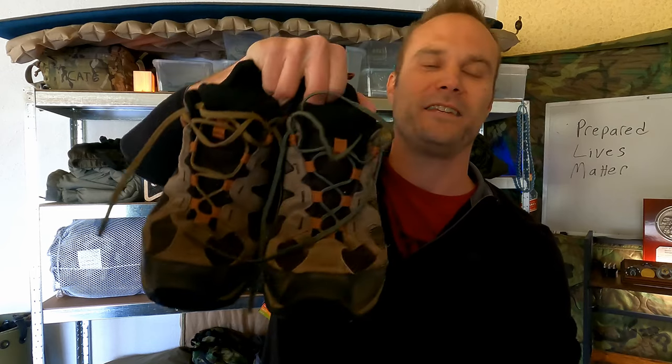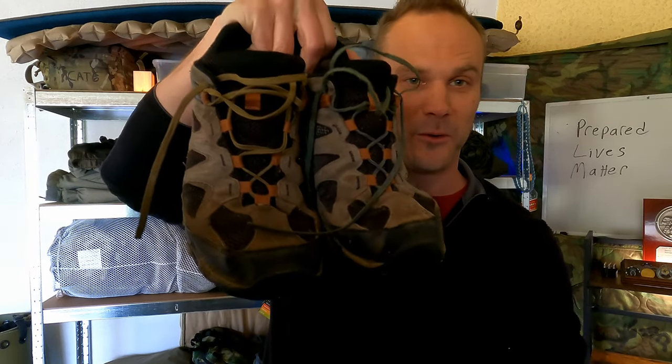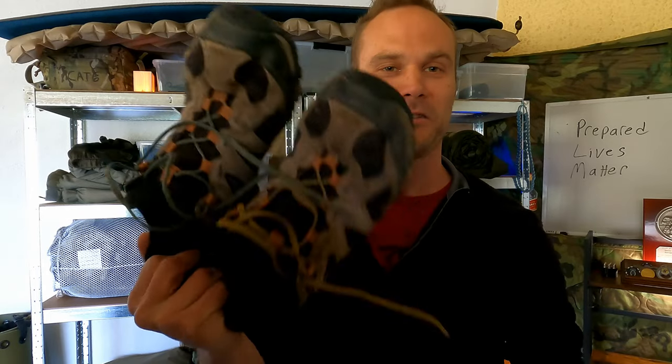Everybody knows this brand, right? You cannot not recognize these shoes. Mine are just over five years old. We're going to do a long-term review. These are the Merrell Yokotas, the first version, long-term review. Let's go.